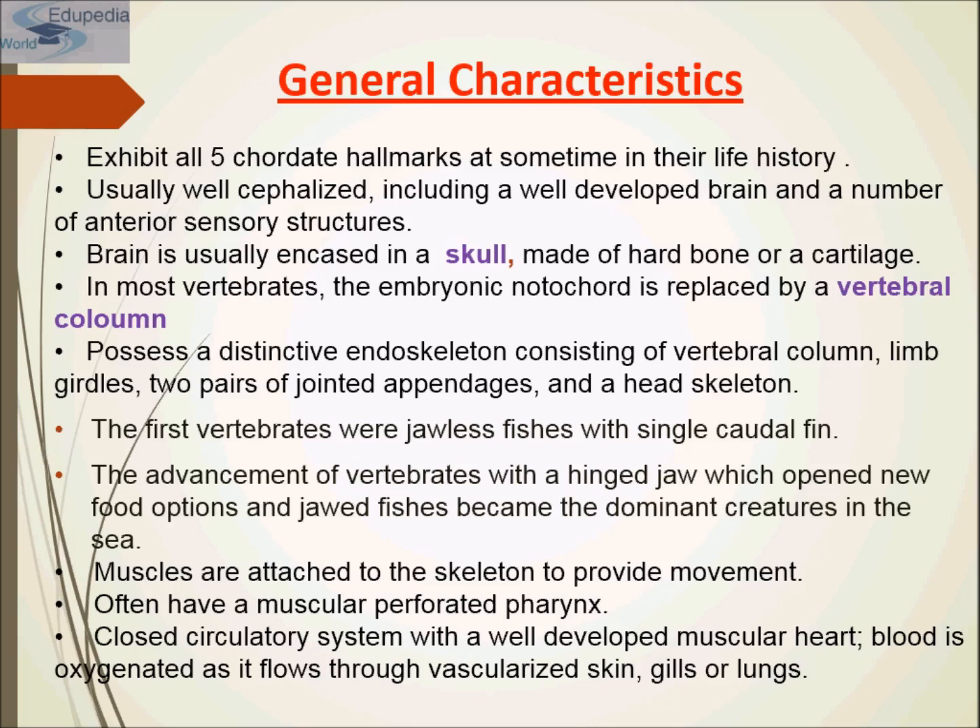Fishes breathe water by means of gills located in internal passages, although they may also have lungs as supplementary air-breathing organs. Most move through the water by weaving movements of the trunk and tail. All have fins and most have two sets of paired fins. That covers the superclass Pisces.